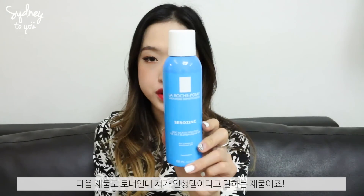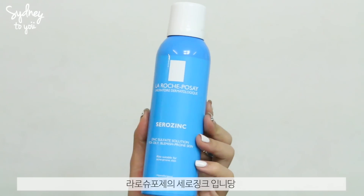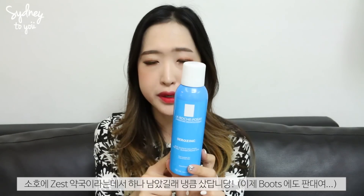The next toner is my holy grail item — the La Roche-Posay Serosine. It's just like a spray toner. I found this at a pharmacy called Zest Pharmacy. It was the last bottle so I only managed to pick up one, but I absolutely love this stuff.